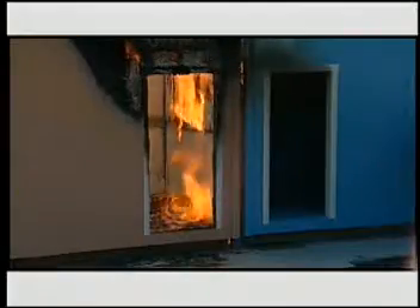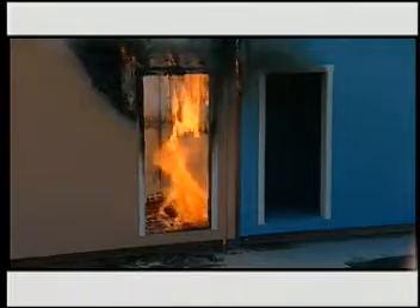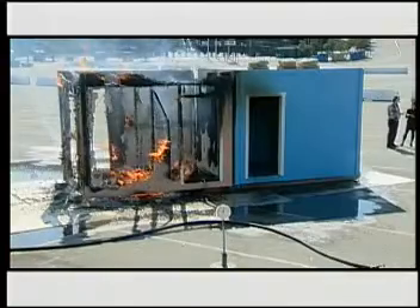Although there is limited damage where the fire originated, the flames never breach the walls or ceiling. In a real-world situation, this could be the difference between losing a single room and losing a house or an entire block of homes. It could also be the difference between life and death.